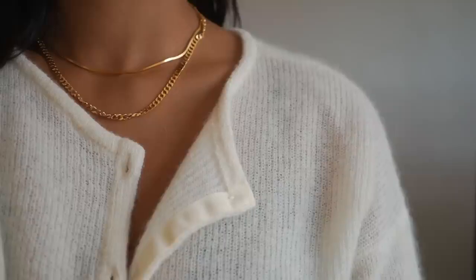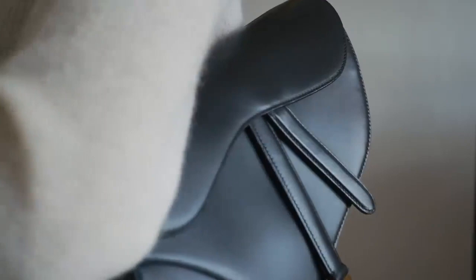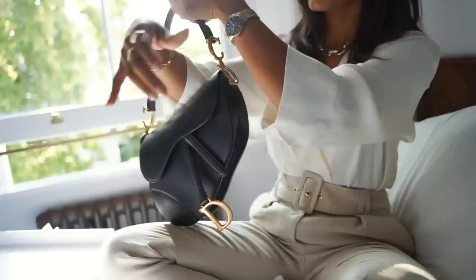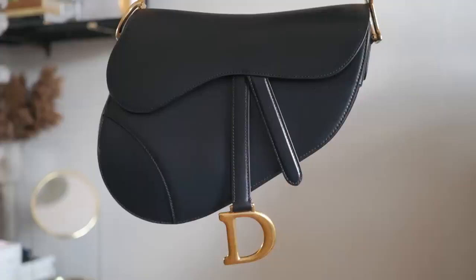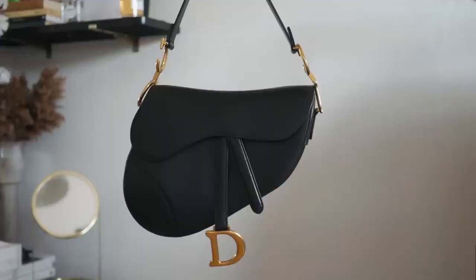A couple of months ago I went to look at the Dior saddle bag — one I'd had my eye on for a while — and I finally caved and bought it. I went for the black medium saddle bag and it's just the perfect everyday bag. You can wear it from day to night and I love how chic, sleek, and sophisticated it is. I really feel like it goes so well with the clothes and jewellery that I wear and I think it's one I will be wearing religiously for years to come.